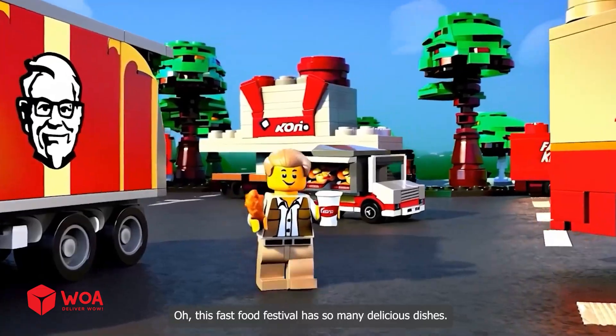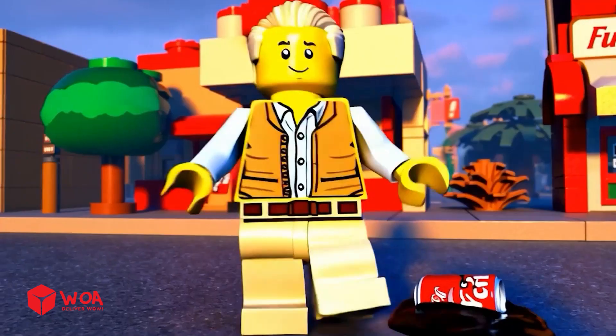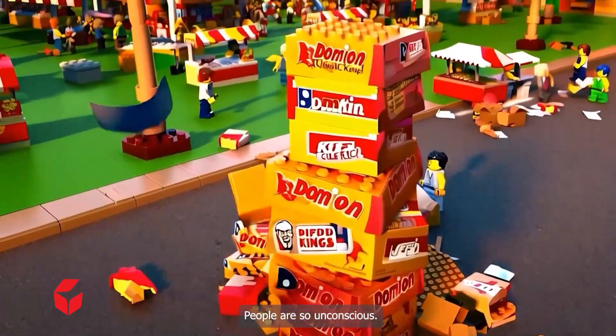This fast food festival has so many delicious dishes — my can of coke fell. Oh my god, trash is everywhere at the fast food festival. People are so unconscious.